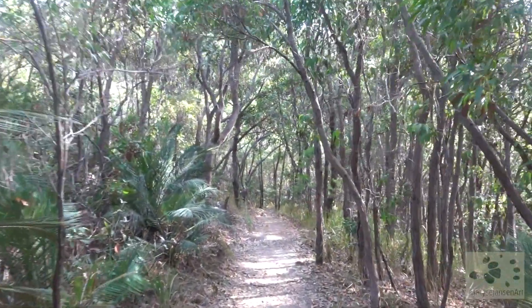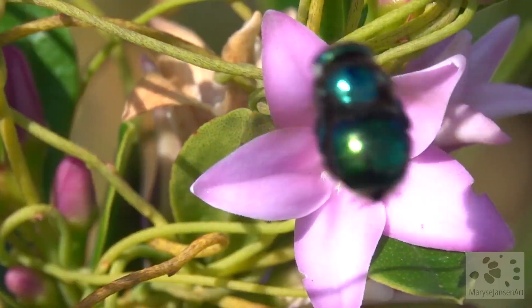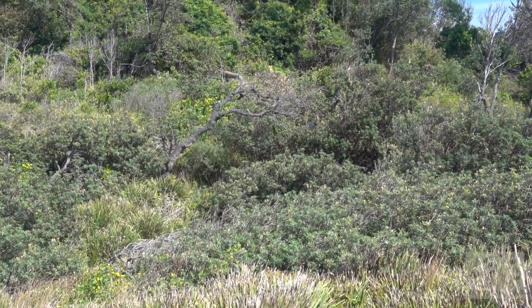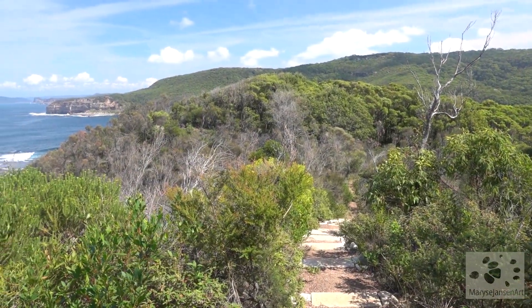And we turn back into the forest again — it's just a beautiful walk. All these different views — I can't get enough of it, can you?